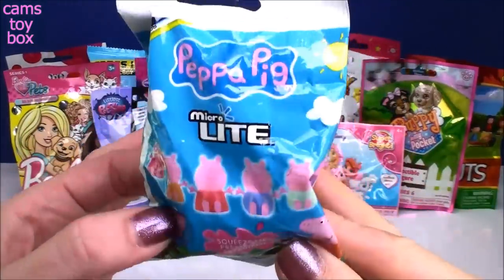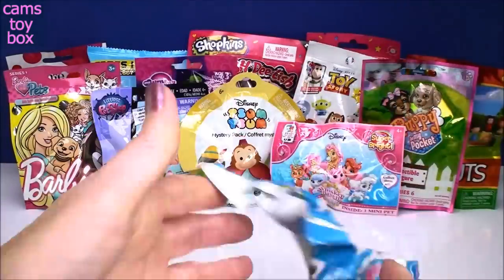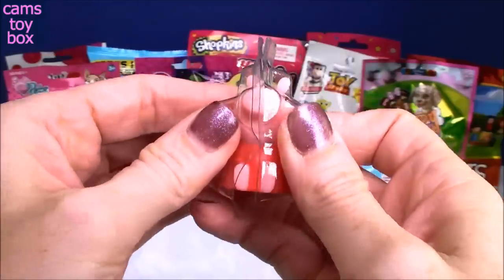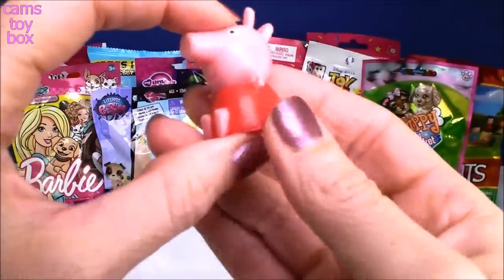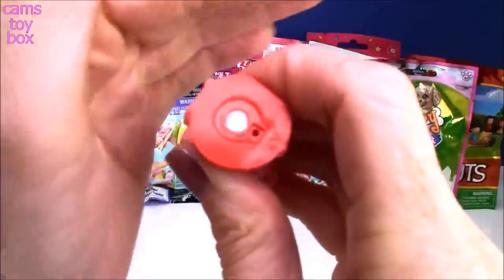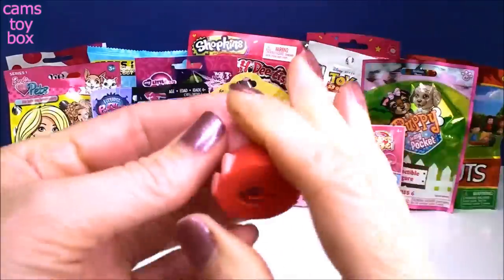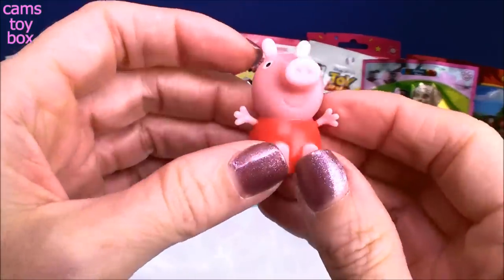Our first one is a Peppa Pig Microlite blind bag. It looks like we got Peppa Pig today — she looks super cute in her little red dress. These are called Microlites because on the bottom there's a little light; you give it a squeeze and it lights up. It's like a tiny mini flashlight shaped like Peppa Pig!